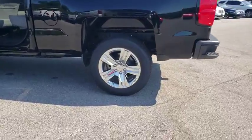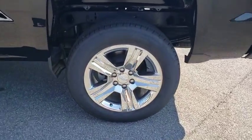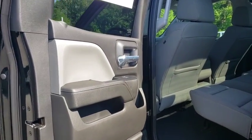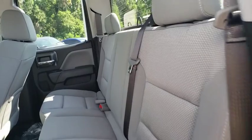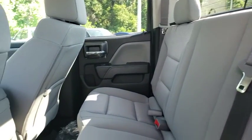Backup camera, Bluetooth, power steering, adjustable steering wheel, four-wheel disc brakes, cruise control, ABS four-wheel, AM FM stereo radio, MP3 player, passenger airbag, power door locks, electronic stability control.